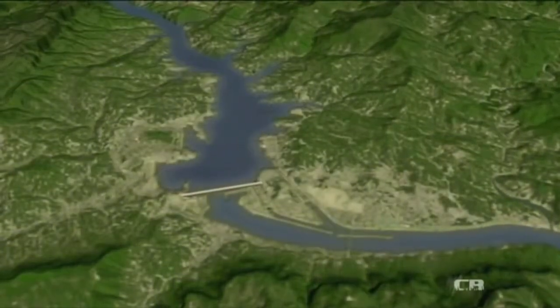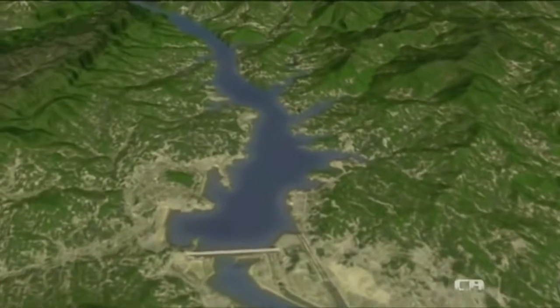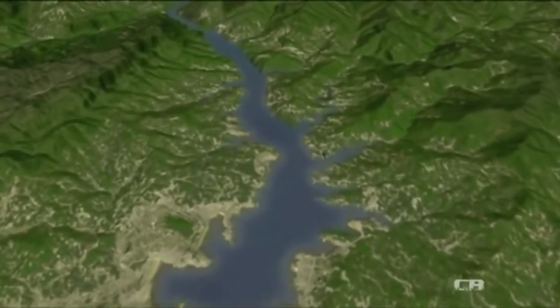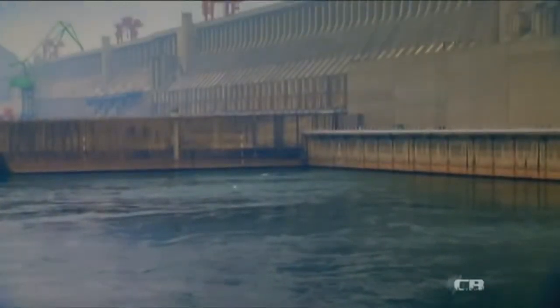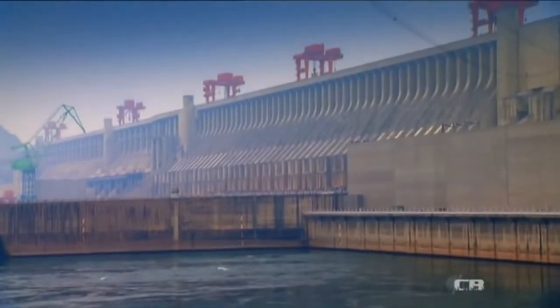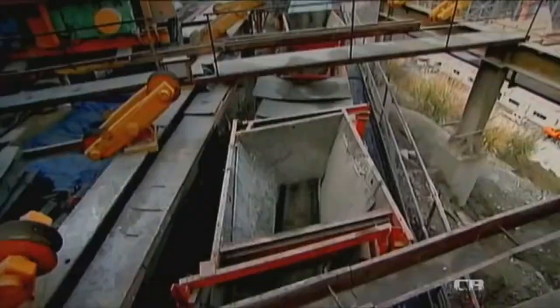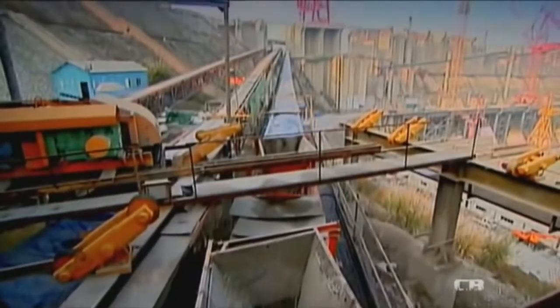When they filled the reservoir behind the dam, the huge mass of water actually slowly slowed down the speed of the Earth's rotation by a fraction. The Three Gorges Dam is the biggest hydroelectric project in the world. This dam used 28 million cubic meters of concrete.